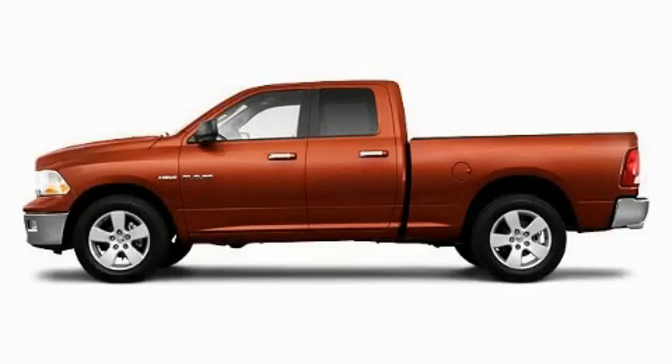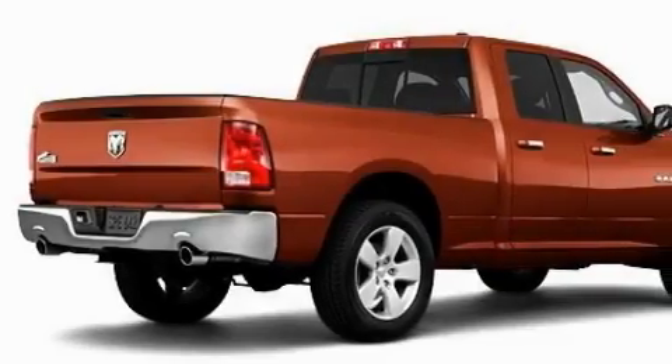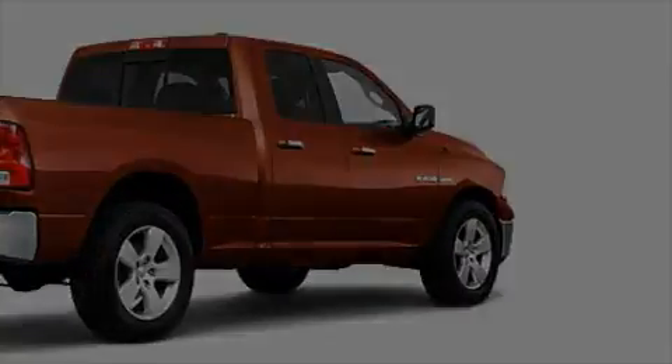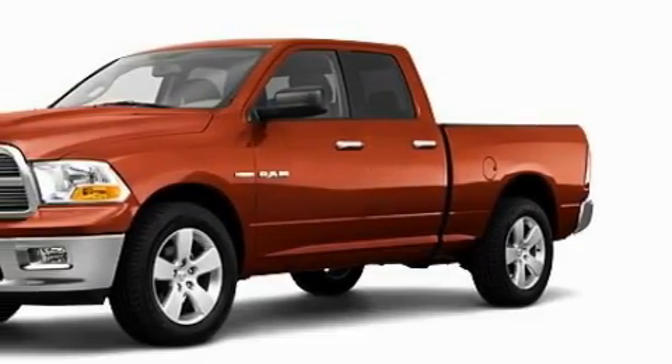This is a brand new 2010 Dodge Ram 1500. Whether hauling, commuting, or towing, this truck is the right one for you. It features a 5.7 liter 8 cylinder engine and an automatic transmission.